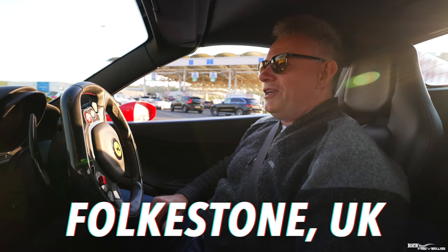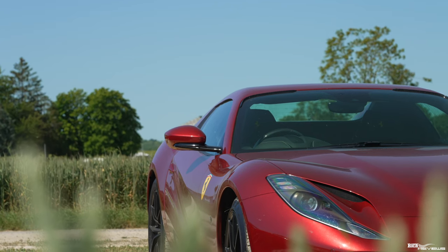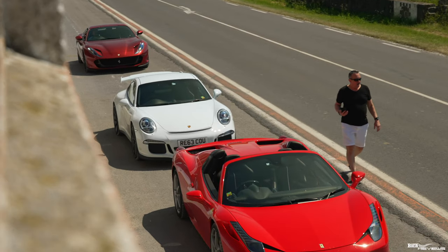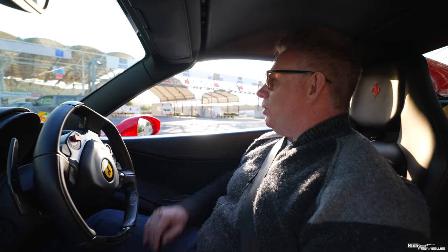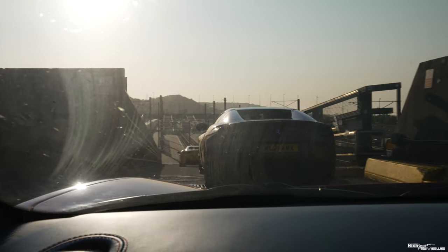Hi everyone, welcome back to Rich Reviews. You join us queuing up to board the Euro Tunnel to begin our incredible Euro Tour. We've got an 812 in front, a 458 in front of us, our 458. We've got a GT3 behind us and a 488 Pista behind the GT3. So already we've got an incredible group boarding the Euro Tunnel, all grouped to head off at 6.50.